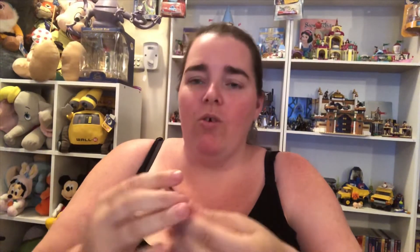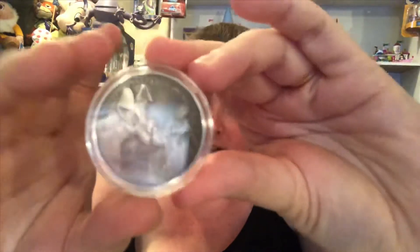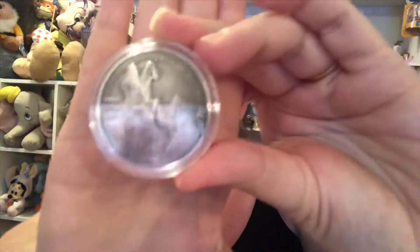Now on to the coins — my favourite part. Number five today: we have Lady and the Tramp. Aww, they're eating spaghetti. It's very cute.